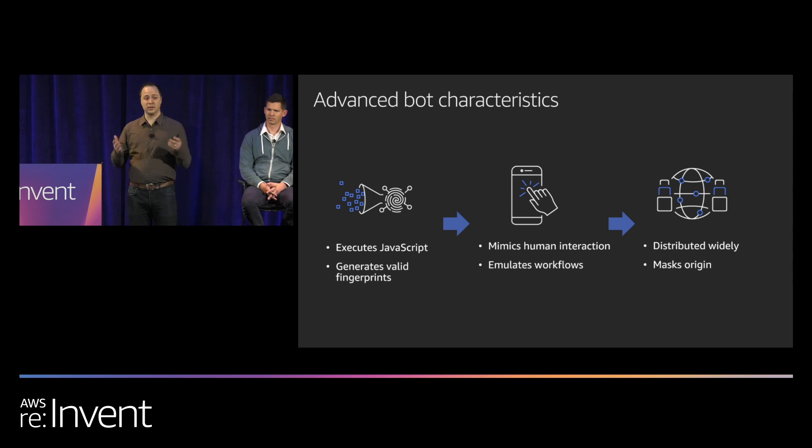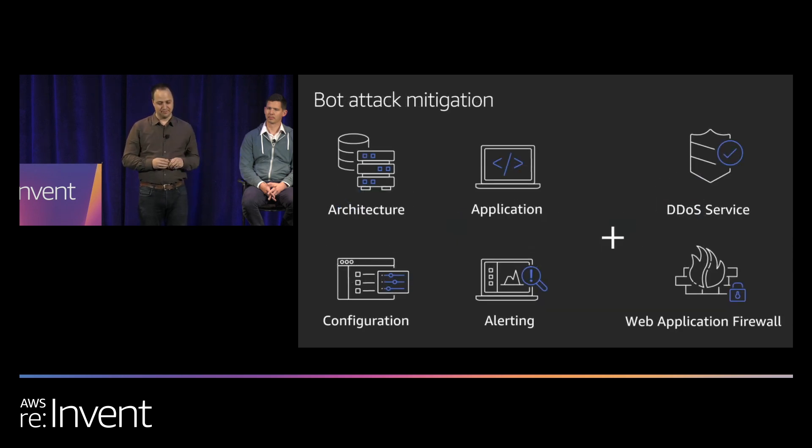Bots are clearly investing time and energy to look as human as possible. That means as a developer or site owner you also have to spend significant effort to mitigate against them. We think of this as a shared responsibility model. On one hand, you can handle increased traffic loads, put appropriate configurations in place, and set up alerting and monitoring — watching for request spikes on your login page, too many error codes, and so on. On the other hand, you can engage with AWS or another service to help mitigate bots.